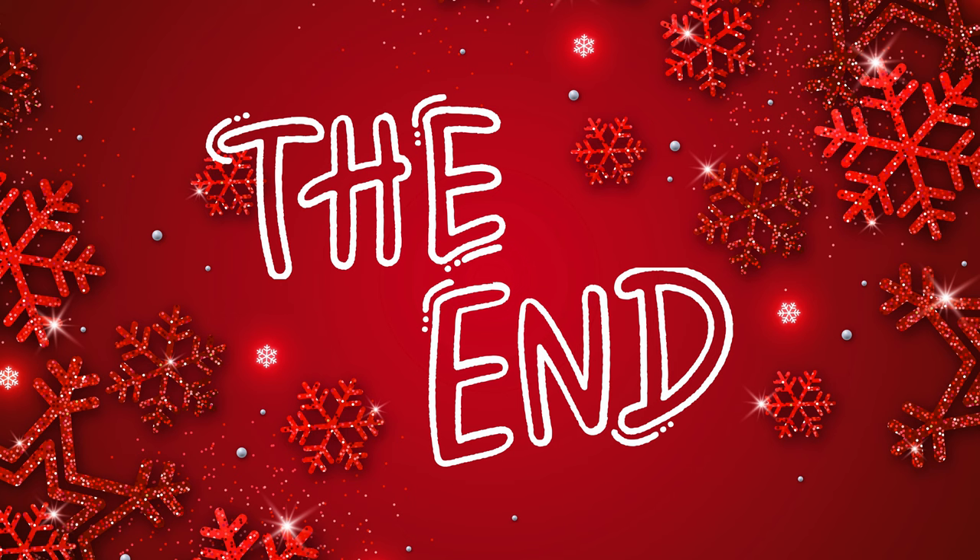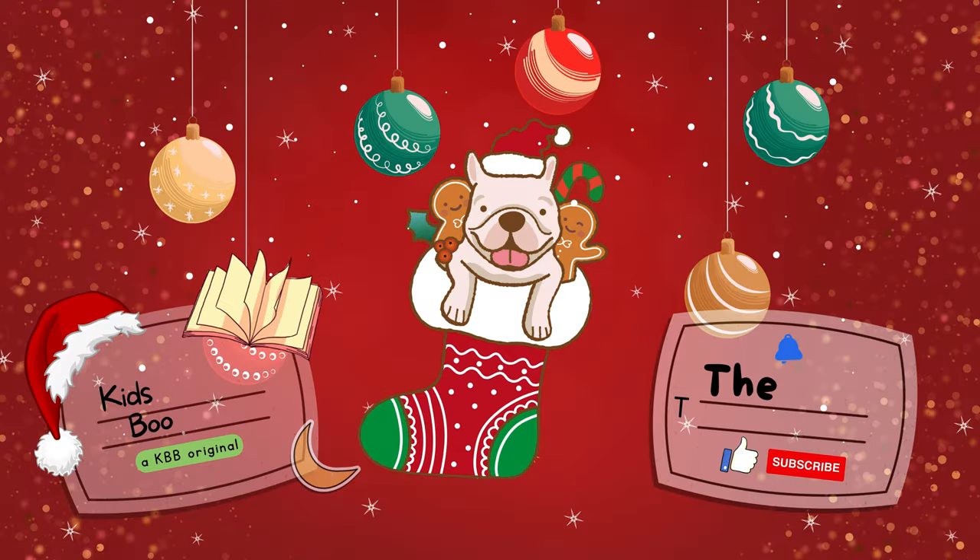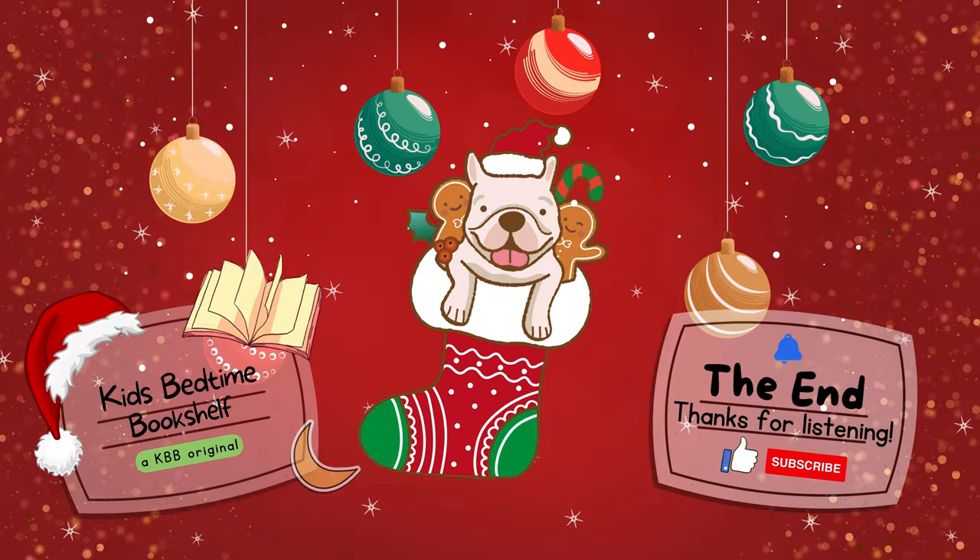Thanks for reading along with us today. We hope you enjoyed the book. Please hit the like button and subscribe to the channel for more magical stories. See you tomorrow!